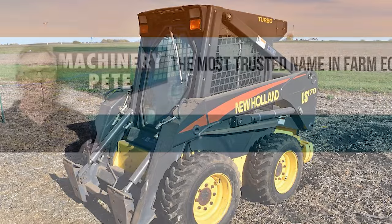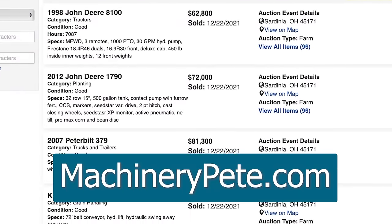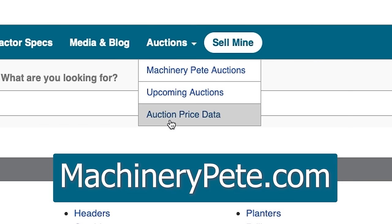What's that piece of equipment worth? Check out Machinery Pete's auction prices for the answer — free to view, updated daily, all types of equipment. Go to machinerypete.com and click on the auction tab, then auction price data.